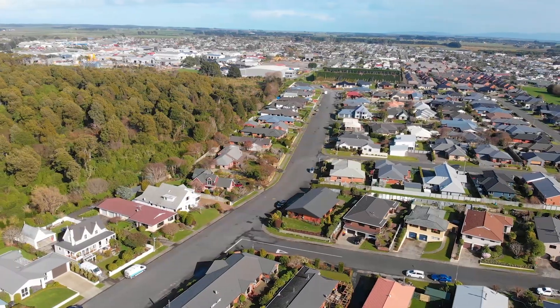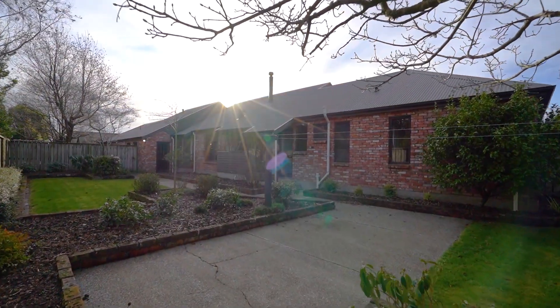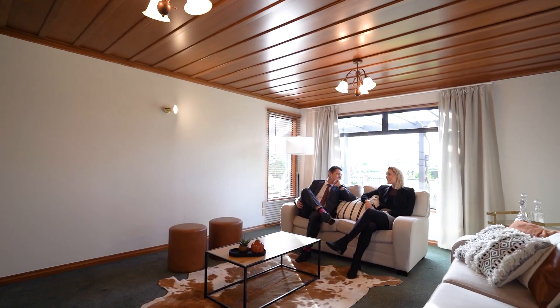The home is in a prime spot for schools, shops, walkways, and parks. It was built in the 1990s with a 270 square meter footprint, offering stunning spaces and options for the family to utilize.